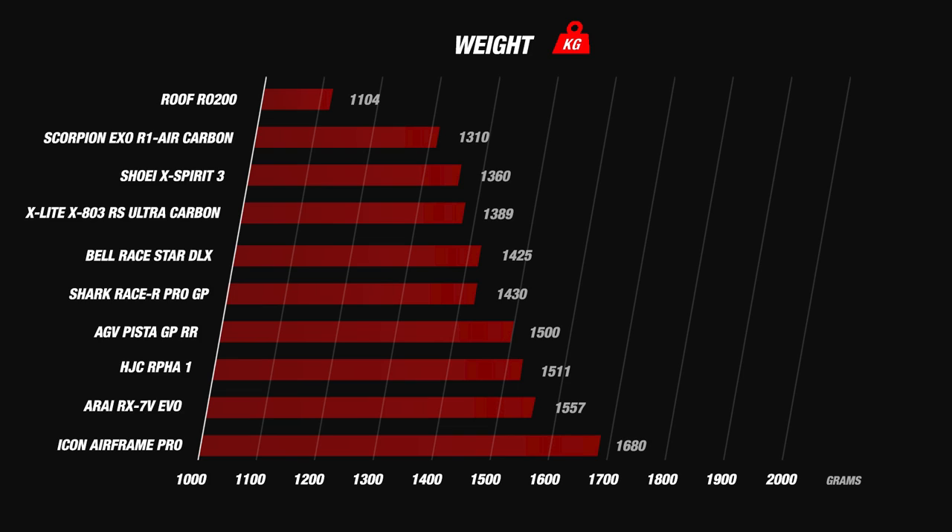The heaviest helmet we came across was the Icon Airframe Pro with a weight of just under 1700 grams, which is really disappointing for a race helmet. Now that we have covered the weight and the material we can move on to the next part, which is the visor.